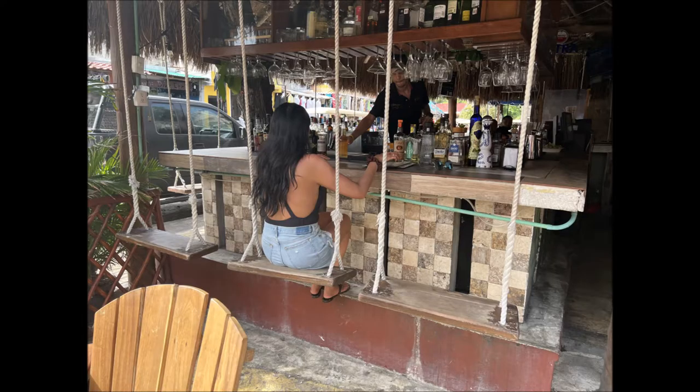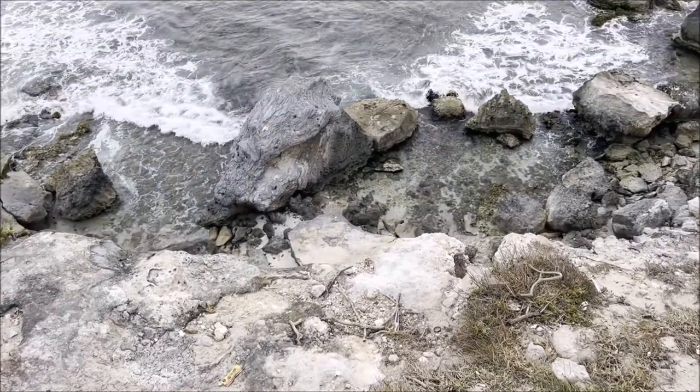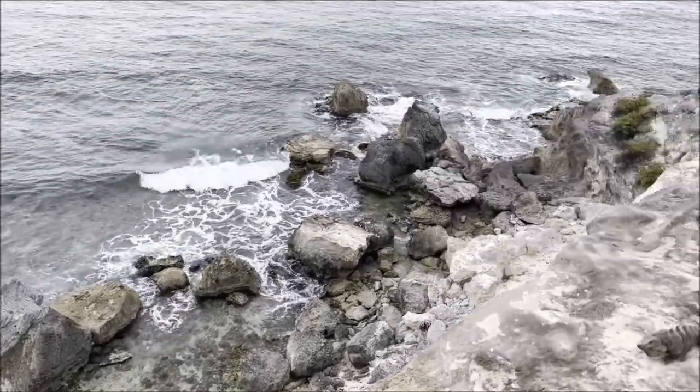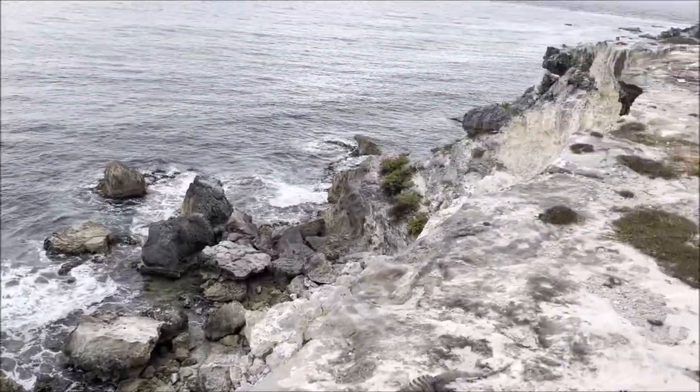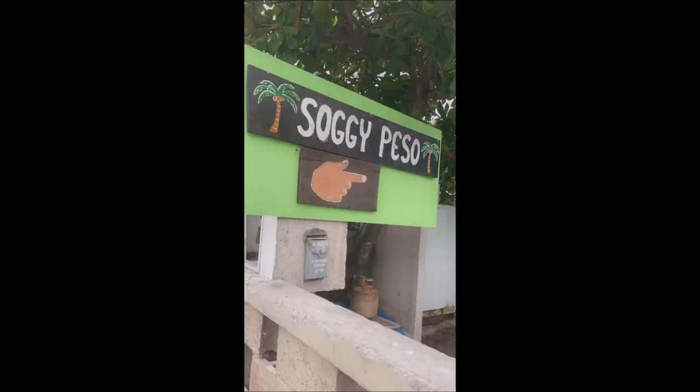We got off property two times in our three days. I really advise you get off property — go see the locals, it was very cool. This was Punta Sur. We also went to Playa Norte. Punta Sur is at the south end of the island, Playa Norte is at the north. Really cool trip. Go to some local places — Soggy Peso is freaking awesome, just love it. Take a hat or a koozie, staple it to the wall, have a drink. It's a cool little beach club there.